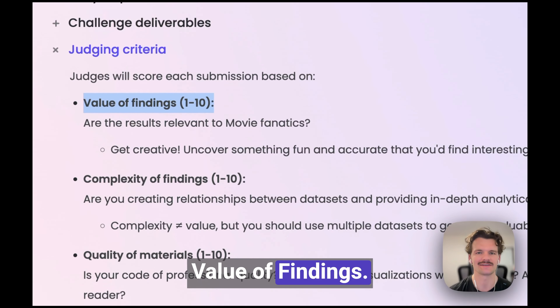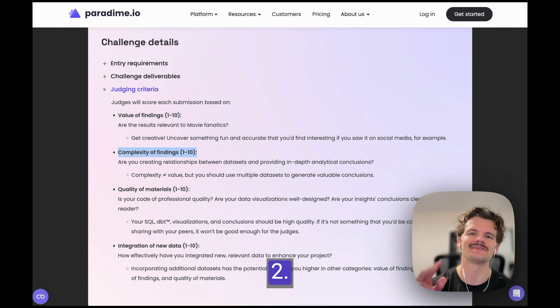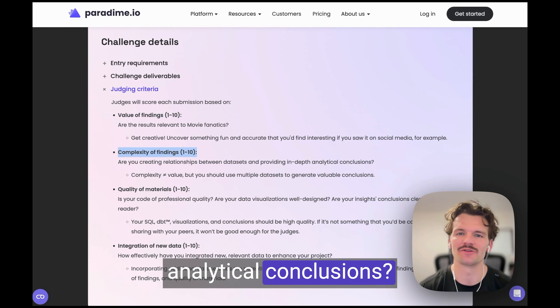First, value of findings — are your findings relevant to movie or TV series fans? Second, complexity of findings — are you creating relationships between datasets and providing in-depth analytical conclusions?